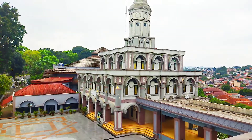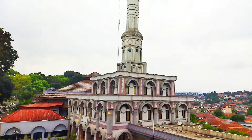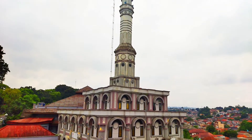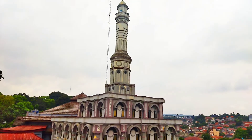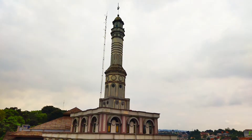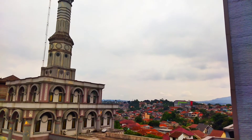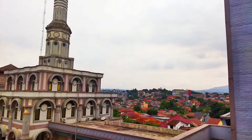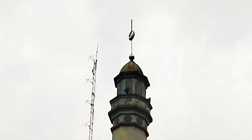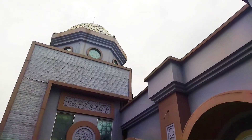Menara yang berdiri cukup jauh dari bangunan utama terkesan seperti bangunan mandiri, jika saja tidak ada lorong penghubung di antara kedua bangunan itu. Bagian dasar menara berbentuk segi 4 sebanyak 3 tingkat, dengan tingkat ketiga berukuran lebih kecil. Di dasar tiang menara masih berbentuk segi 4, dan baru di atasnya menjadi segi 6 dengan ukuran semakin ke atas semakin kecil dan berakhir dengan kubah di puncak, di mana tertancap tiang berhiaskan bulan bintang. Menara yang cukup indah dipandang mata.